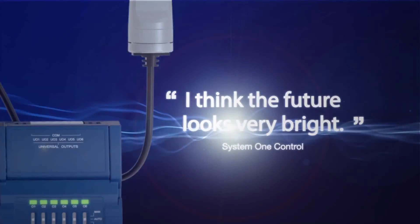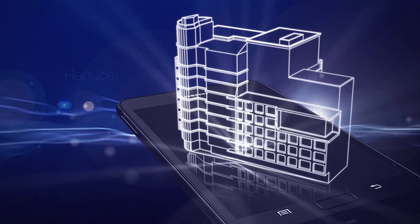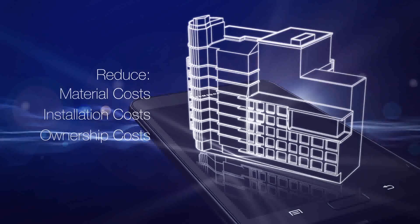I think the future looks very bright. With Eclipse, leverage your IT infrastructure and minimize material, installation and ownership costs for your Internet of Things building.